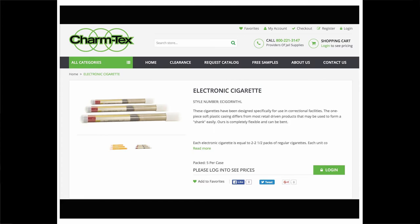The site's design is sparse. There's a lot of white space and the image of the cigarette does not rotate or show it from different angles. The copy — with lines like 'these cigarettes have been designed specifically for use in correctional facilities' — is as minimal as the design. There are no fancy turns of phrase or long explanations. The copy addresses what the buyer needs to know: this product cannot double as a weapon, just one equals two and a half packs of cigarettes, and there are two flavors available.